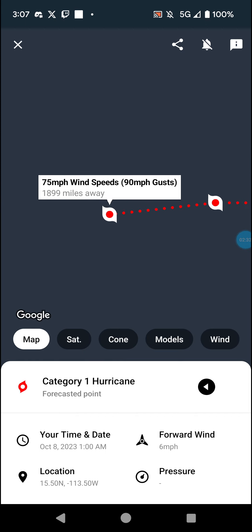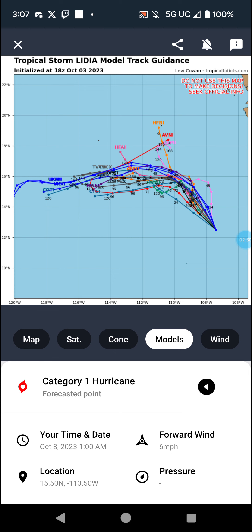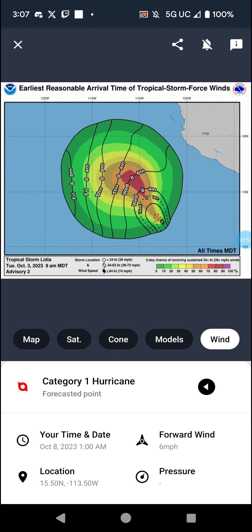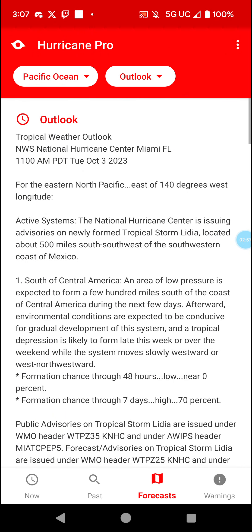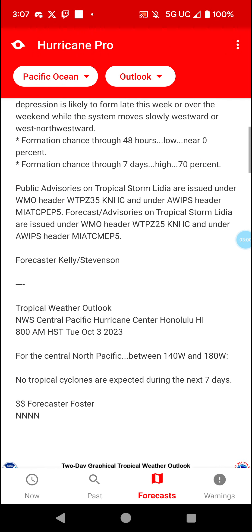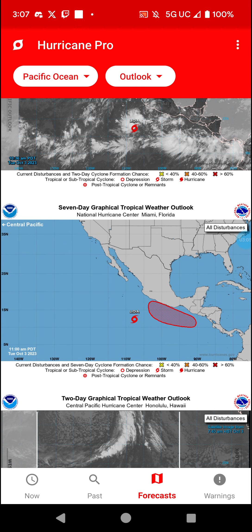Rip current threats are definitely going to be a concern with this storm, so just don't go swimming if you're on the west coast of Mexico. We also have another area of interest with a 70% chance of forming over the next week, and that is closer to the Mexican coast — something to definitely watch. We've got satellite imagery, the cone, models, and winds.